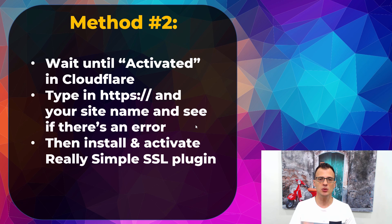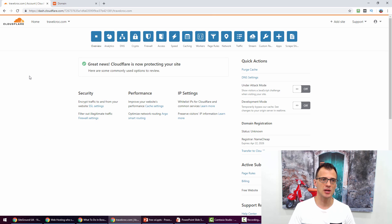Just to recap method two: wait until your domain is activated in Cloudflare — it might take up to 24 hours but your site will not be down during this period. Once those nameserver changes go through, type in HTTPS followed by your site name to confirm it loads securely. Then log in to WordPress admin and install and activate the Really Simple SSL plugin. As a bonus, Cloudflare will also make your site load faster, which is very important for Google rankings, plus it gives you that free SSL certificate for even higher rankings.